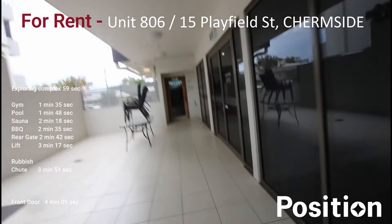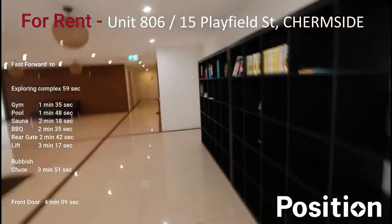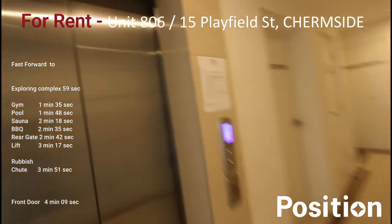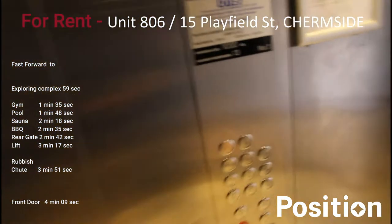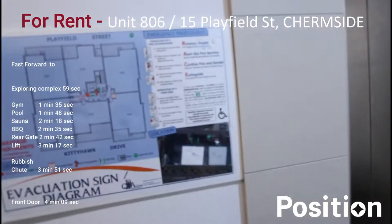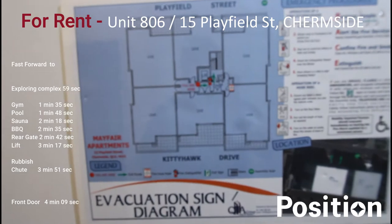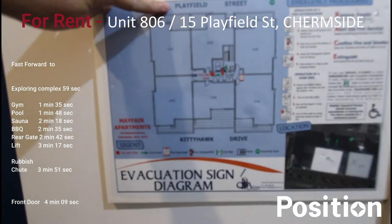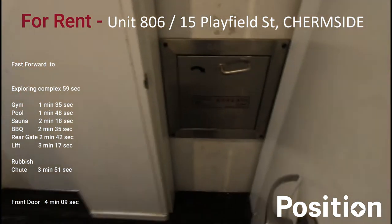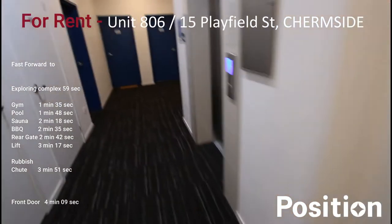Making our way back to the entrance of the building — you'll need key access to get in. Back to the foyer area and over to the lift. We're going up to level eight. You'll need a security swipe system to get up to the designated level. We're the middle unit, with a total of six units on this floor on the Playfield Street side. While we're here, I'll show you the rubbish chute — you put your rubbish down here, though no large boxes. But it beats running down to the bin every day.